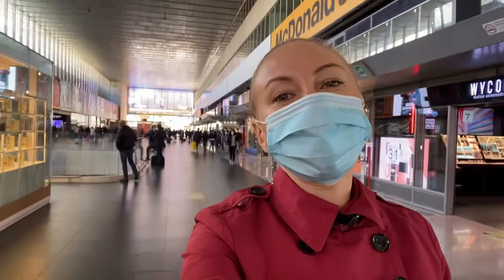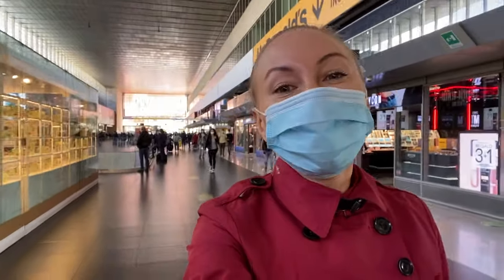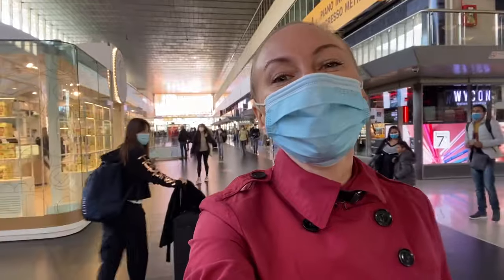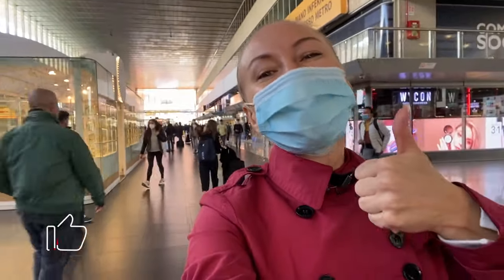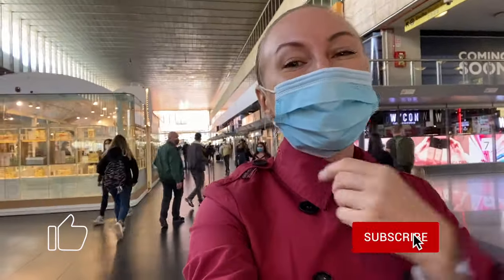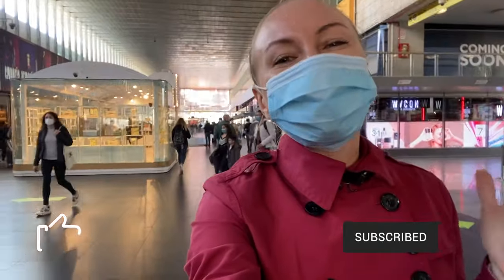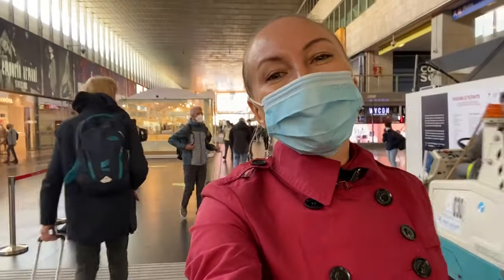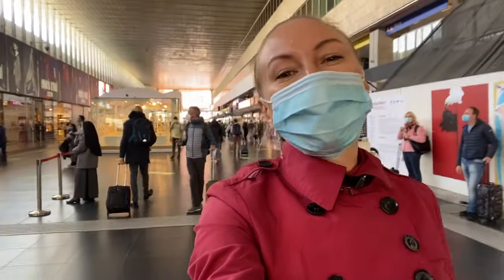Thank you so much for watching! I truly hope that you learned a lot today and that your next trip to Rome will be as stress-free as possible. Please remember to smash that like button, and of course if you're new to my channel and the vibe resonates with you, please consider subscribing. Sending you so much love from Rome, Italy — I'll see you guys in the next video.